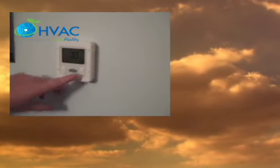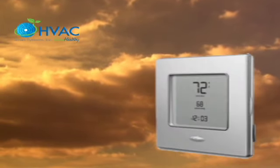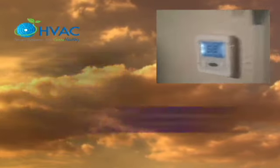Programmable thermostats are used to control operating times of the equipment. Dampers are used to direct air flow to certain parts or zones of the home. Zoning can provide optimum comfort with increased energy savings in your home.